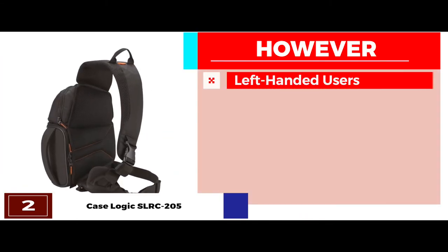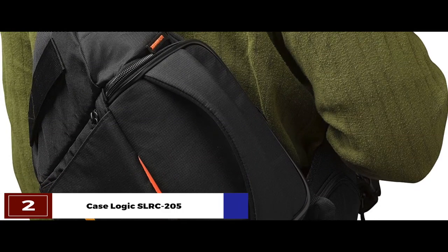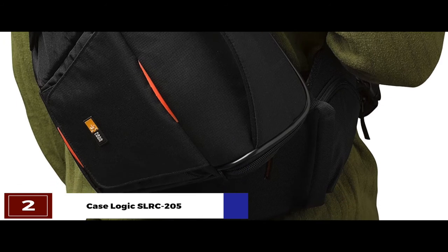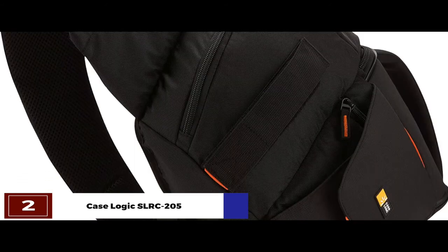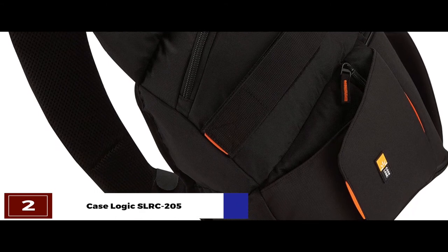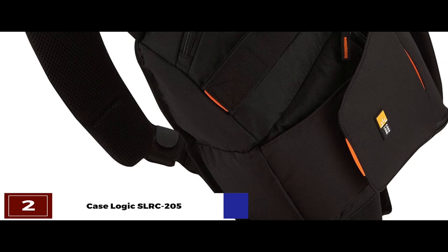However, it's not convenient for left-handed users. The bottom line is, the patented hammock system suspends the camera above the lower bottom for superior impact protection. The neatly arranged pockets allow quick and organized control. And it allows to be worn as a backpack with swing action for quick camera reach.